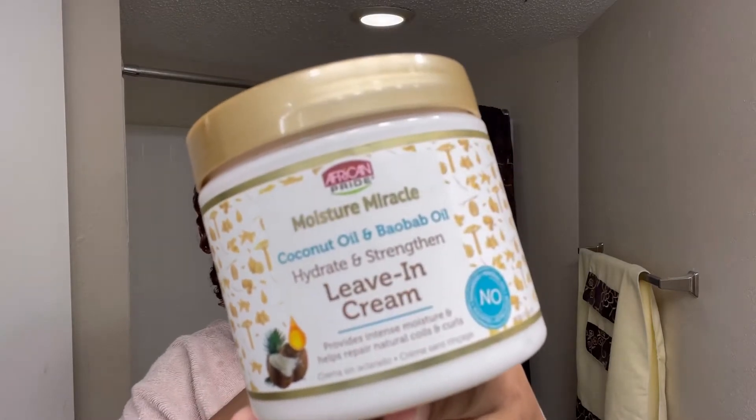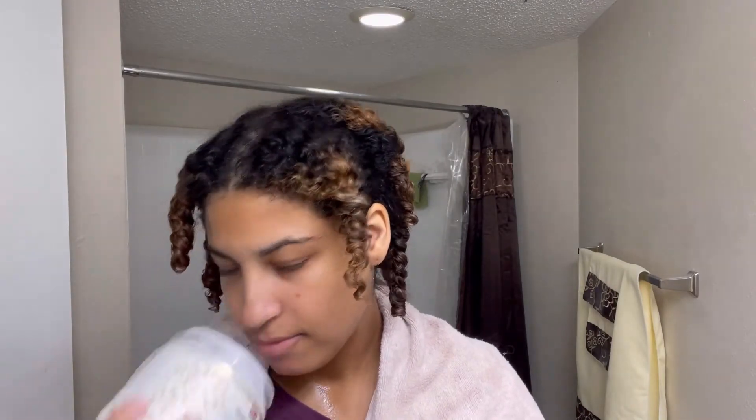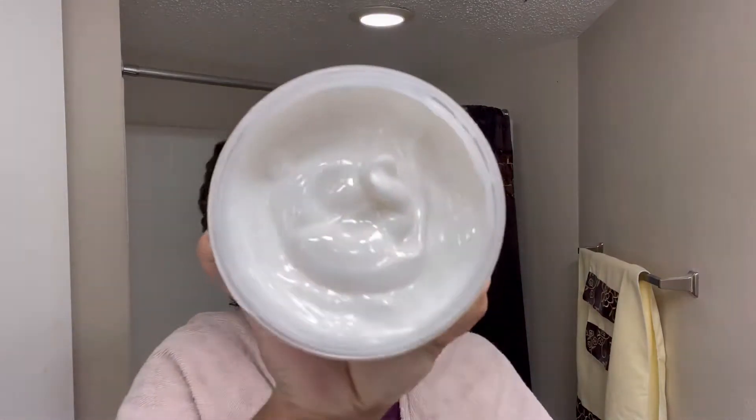Next up is the Coconut Oil and Baobab Hydrate and Strengthen Leave-In Cream. It has a nice floral scent without being too strong. The leave-in is creamy and lightweight compared to the mask, but still has enough thickness for relatively thick hair or those who like heavier products. It was pretty easy to apply and quite moisturizing. I don't feel like it's the best leave-in ever, but it's pretty good considering it's only $4.99.